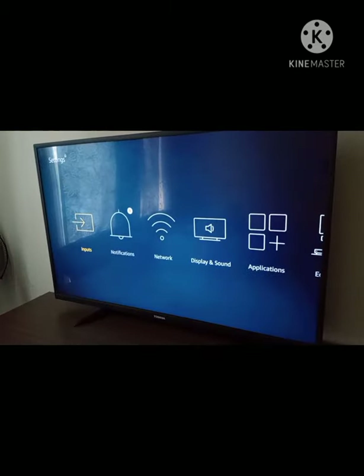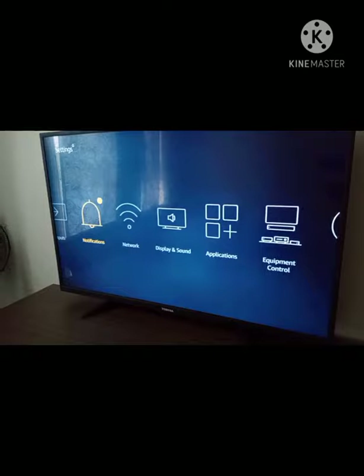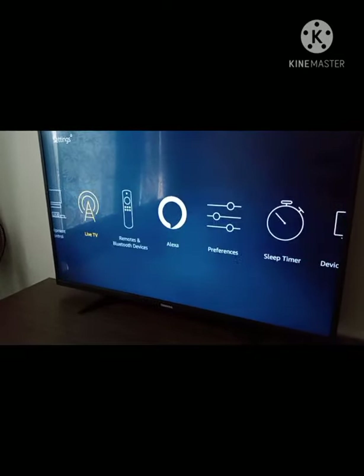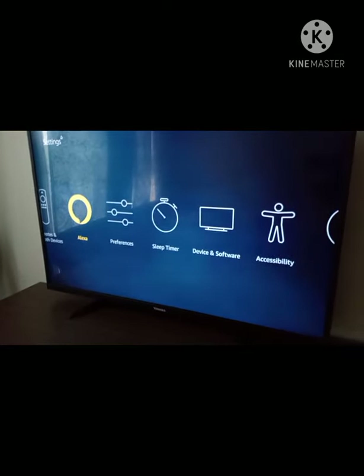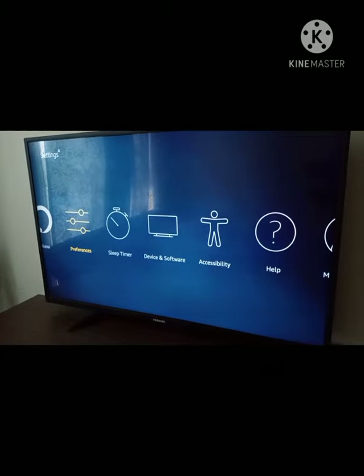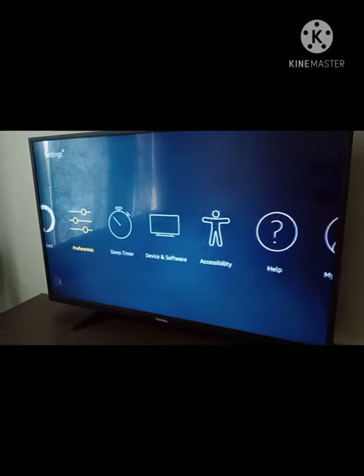You can download Netflix on it. Let's see what it has in settings: input, notifications, Wi-Fi, display and sound, applications, and some other apps. It also has built-in Bluetooth functionality so you can connect your devices and share files.